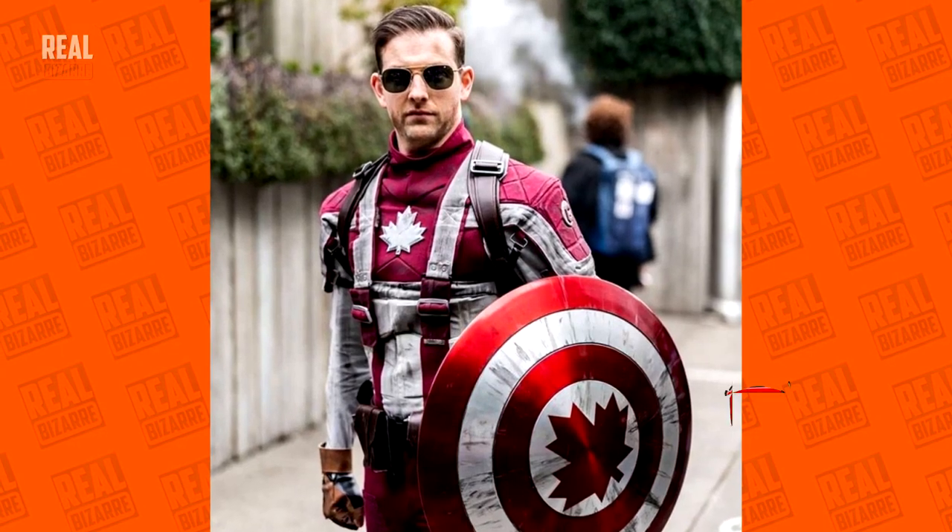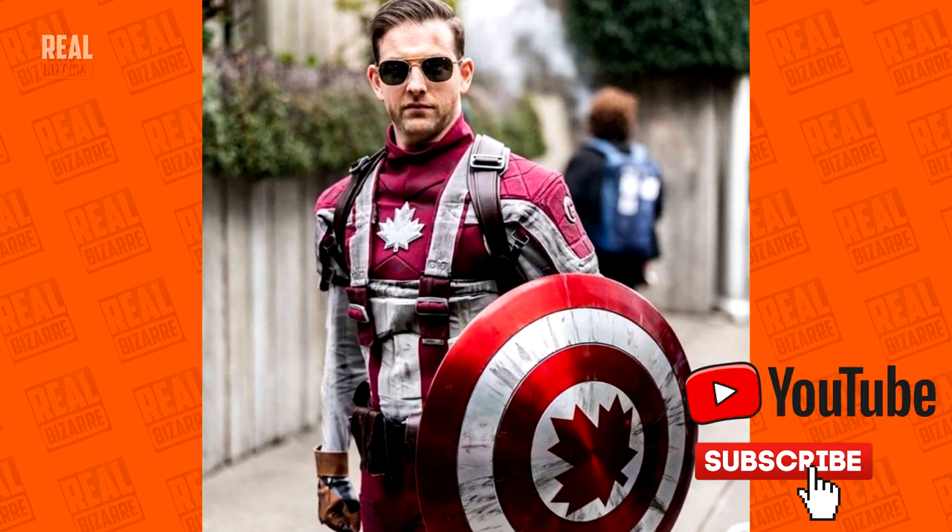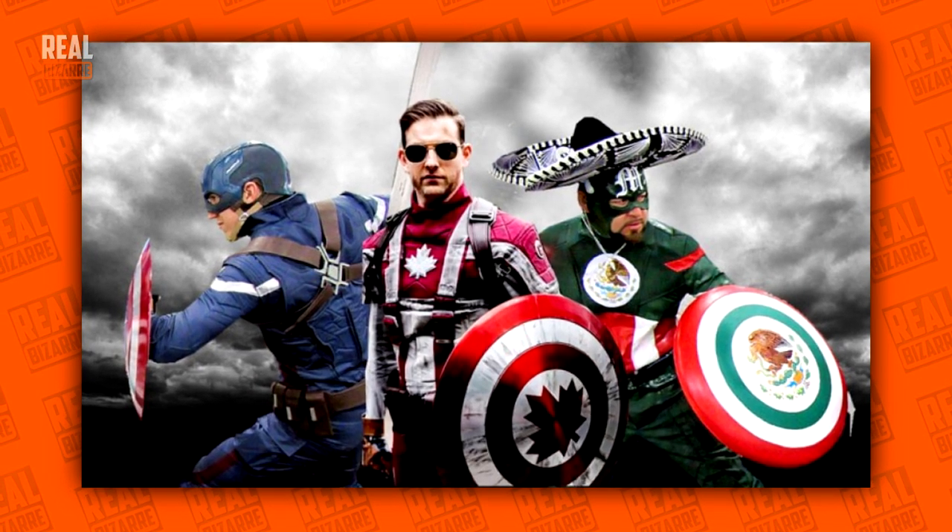Everybody knows Captain America, but not many people know about Captain Canada. But wait, there's a third member of the gang — it's Captain Mexico.